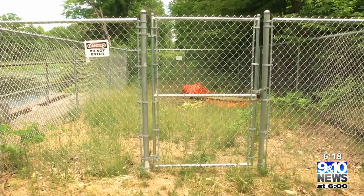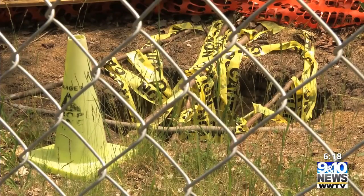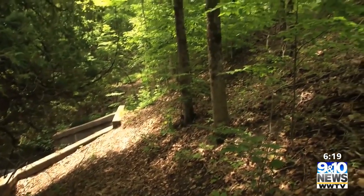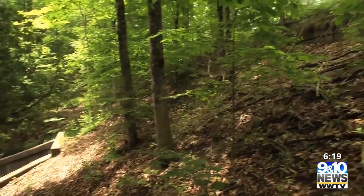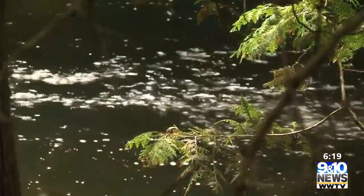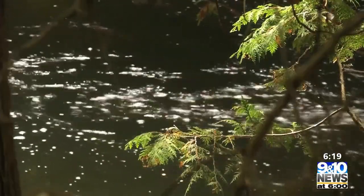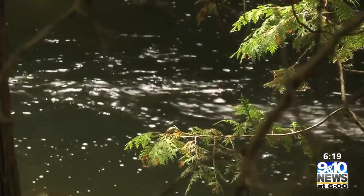Behind the fence and under the caution tape is the sinkhole that Marty is talking about. One of the biggest issues of the Buckhorn Dam is its pitch — there's almost a 22-foot difference between the level of the water at the dam compared to the river level. It's a high-gradient river that was basically flattened because it's dammed. When this is removed, you're going to have a beautiful steep pitch to that river.